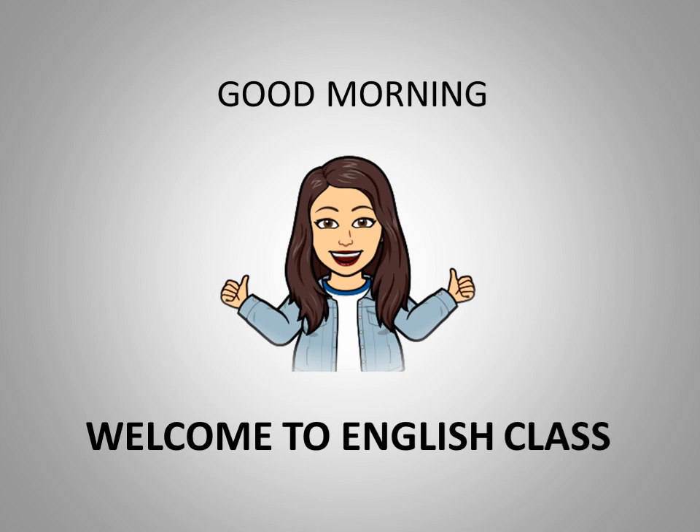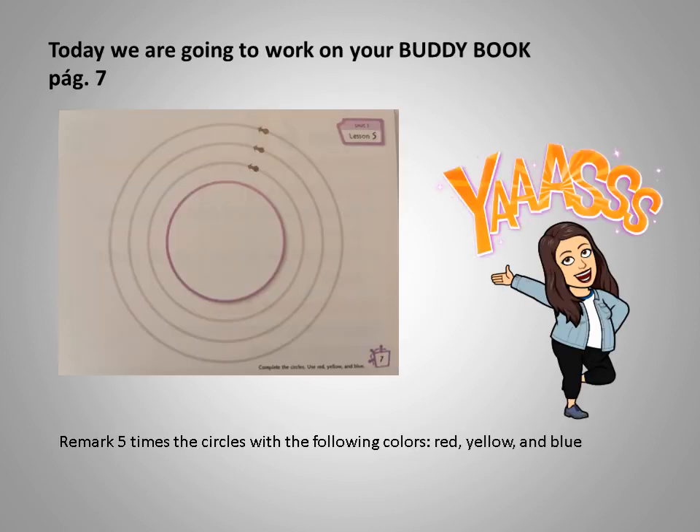Hello boys and girls. Good morning. Welcome to English class. Today, Thursday, we are going to work on your body book on page 7.